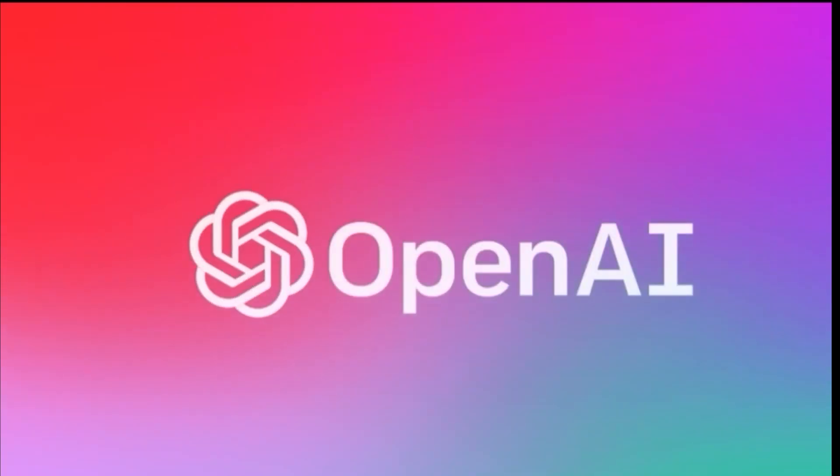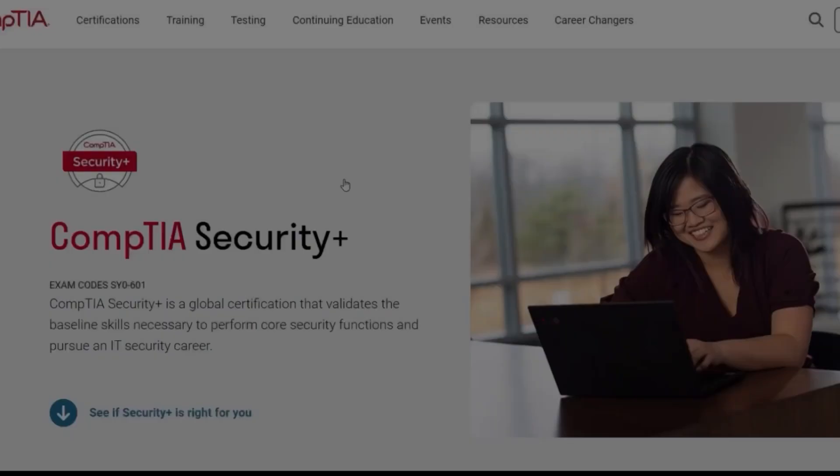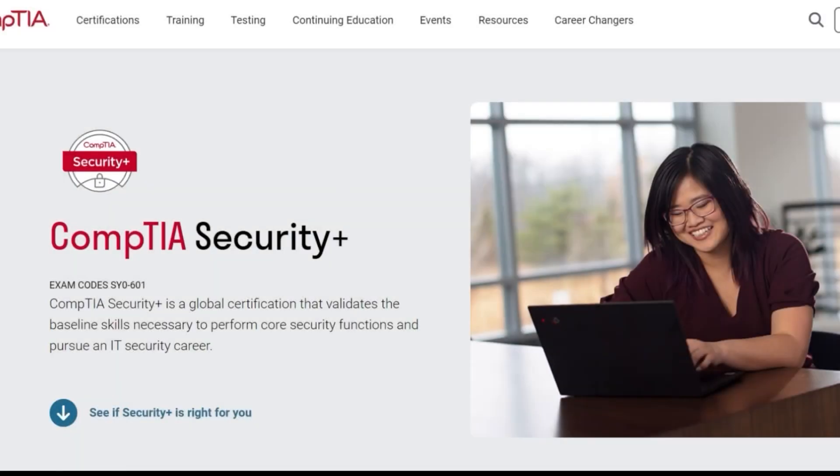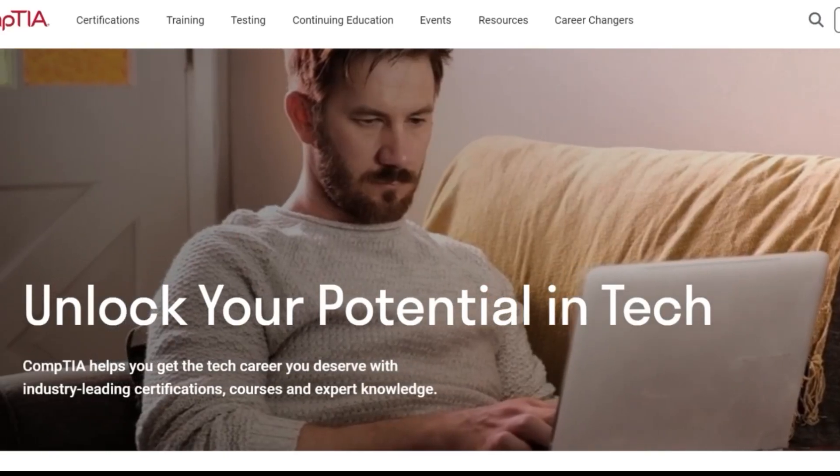Hello and welcome back to the channel. In this video, I'll be showing you how I used ChatGPT to pass the CompTIA Security Plus exam. If you're someone who's preparing for this exam or any other test, then you're in the right place.